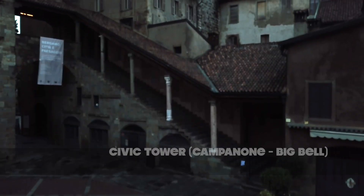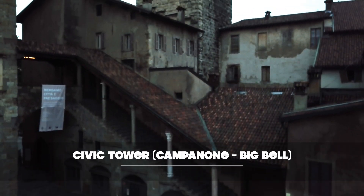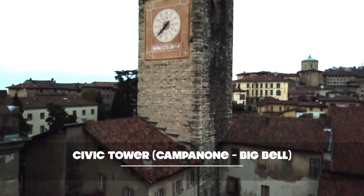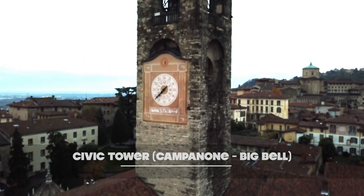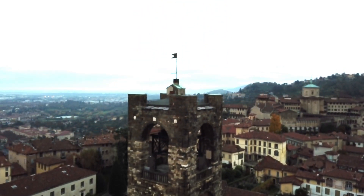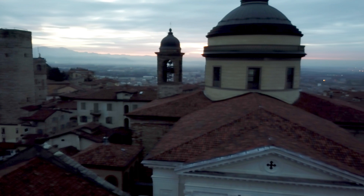When you get to Bergamo, you can visit this amazing tower. It's called the Campione Civic Tower. It's 173 feet high and it's over 600 years old. It's amazing — you can see the entire city from here.